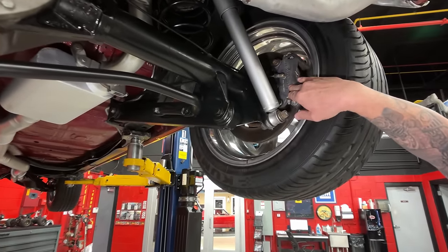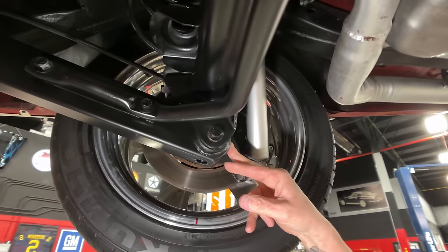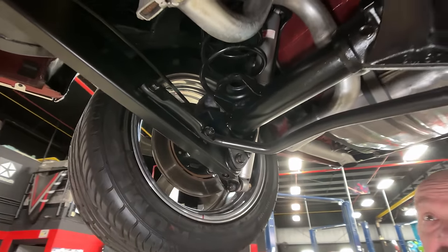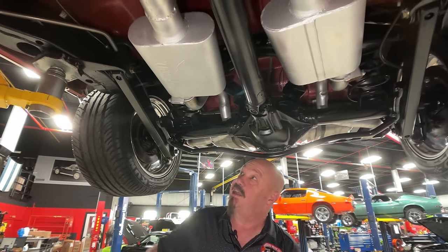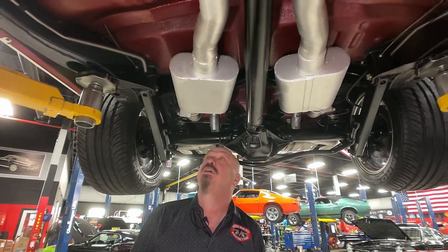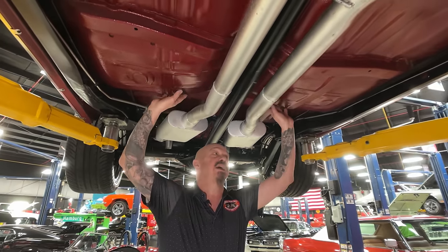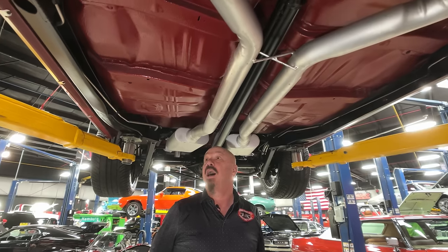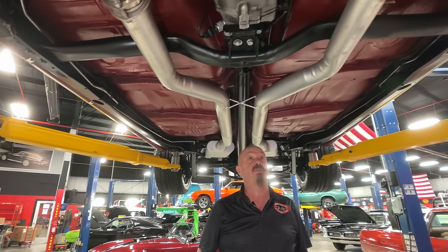We've got Wilwood disc brakes out back. We've got aftermarket lower control arms and aftermarket upper control arms. You can see the fast chicken logo on the mufflers — those are the Hurst mufflers. You can see the coating on the floorboard, all nice and pretty. You're going to have to get under here and keep it nice and clean — get under here with the Windex and the paper towels.